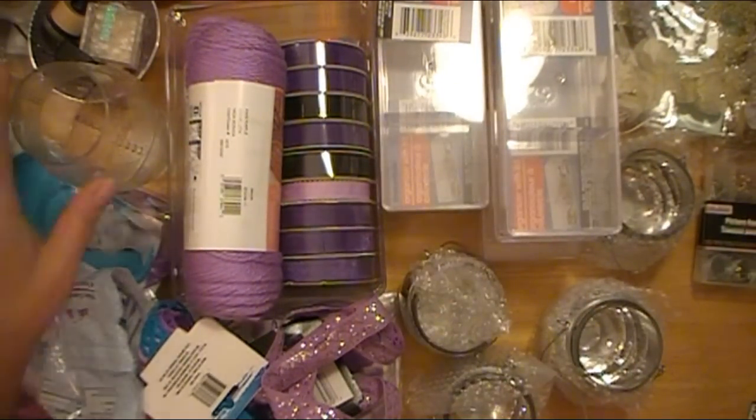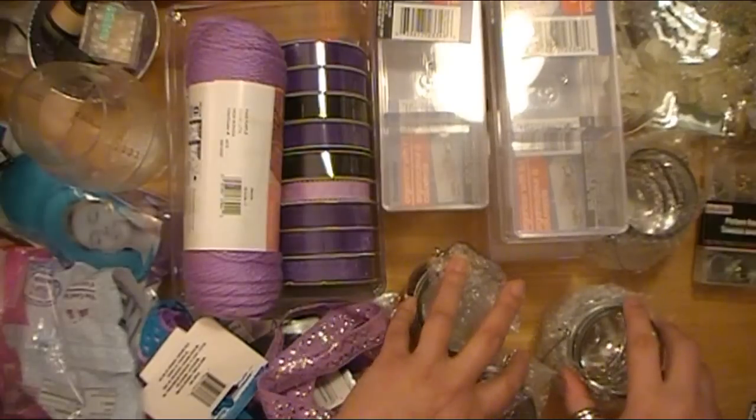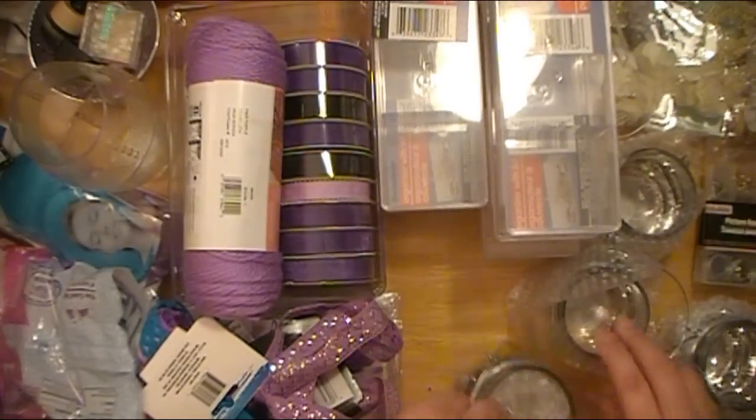Of course I will be doing a video so you ladies can see how I'm going to be doing some various craft room organization.